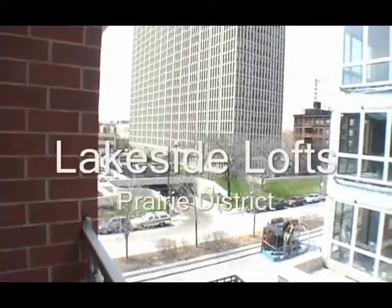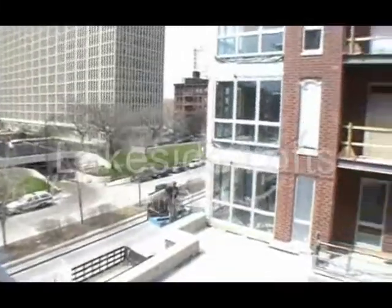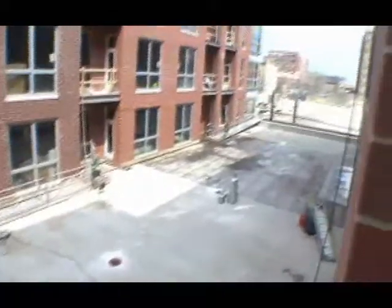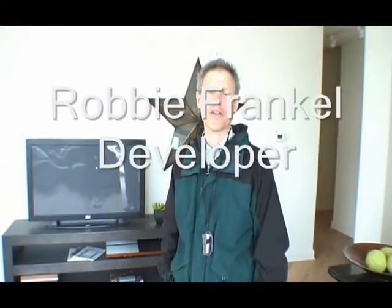This is Yoshicago outside of the Lakeside Lofts. We're with Robby Frankel, one of the developers. Robby Frankel, I'm one of the builders of the Lakeside Lofts.